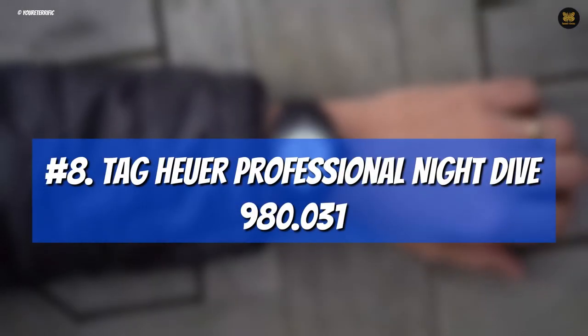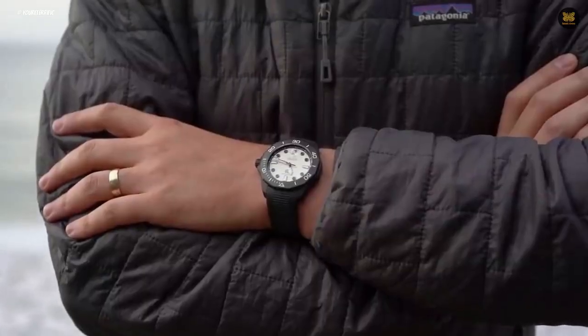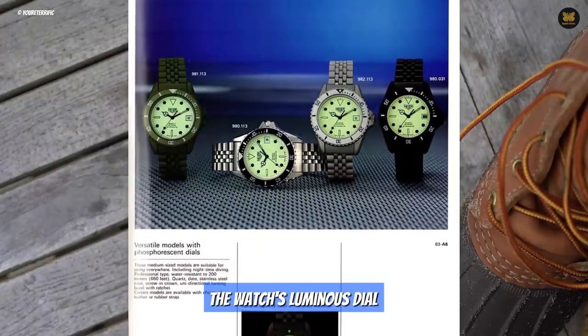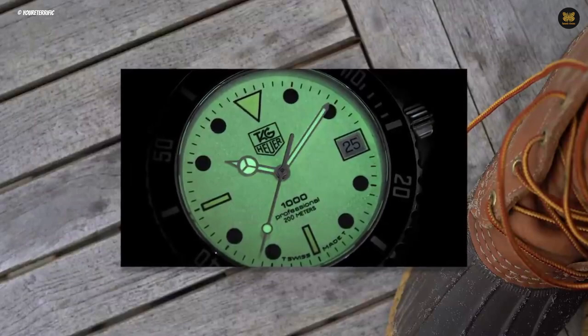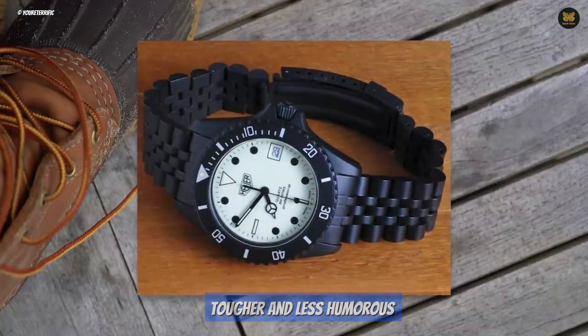Number 8: Tag Heuer Professional Night Dive 980.031. In 1987, Timothy Dalton won the role of James Bond over Pierce Brosnan and starred in The Living Daylights. The film featured a Tag Heuer Professional Night Dive watch in what would be its only appearance in the franchise. The watch's luminous dial contrasted nicely with its black case and bracelet and was well received by fans. Dalton's portrayal of James Bond was widely regarded as being tougher and less humorous than his predecessors, but he would go on to feature as Bond once more.